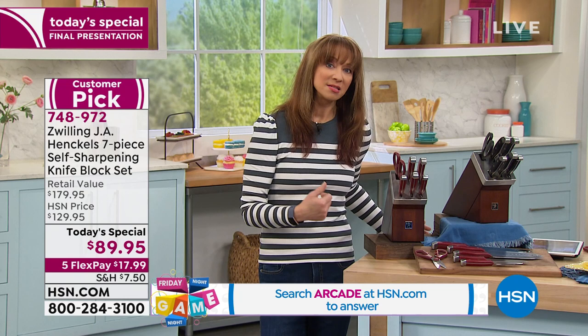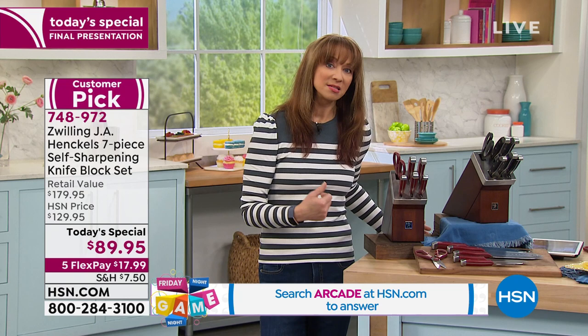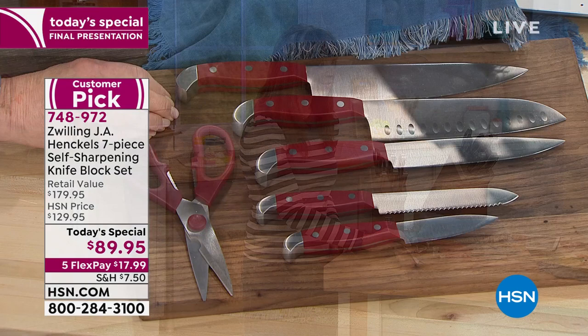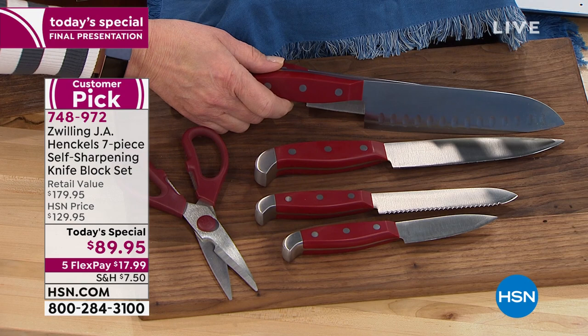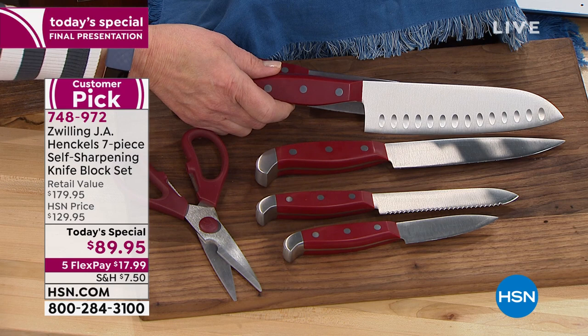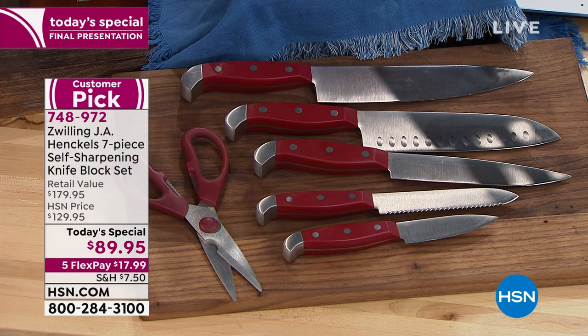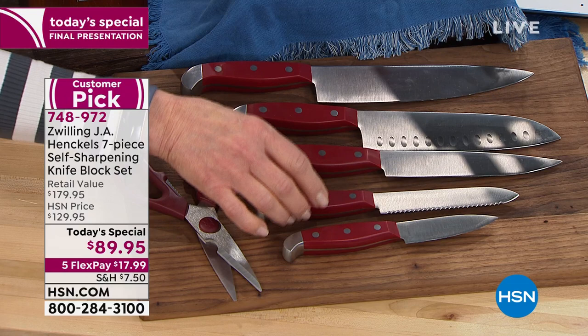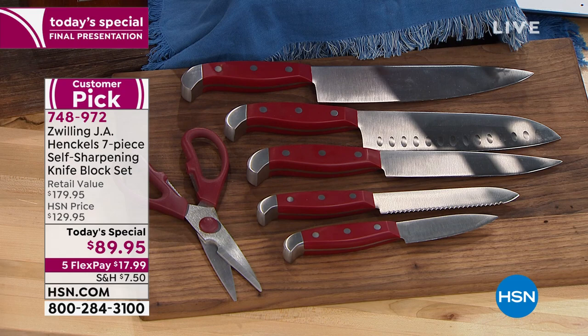Zwilling Henkel is one of the oldest brands and certainly one of the most respected in the world. When John and I debuted Zwilling Henkel on a kitchen show, we would sell the Santoku separately for about $80 and the chef's knife for about $130. Two utility knives, the paring knife, kitchen shears, and the self-sharpening butcher's block — lifetime warranty on all of it. The steak knives' red is almost gone; we just sold out of the white in the today's special knife set.